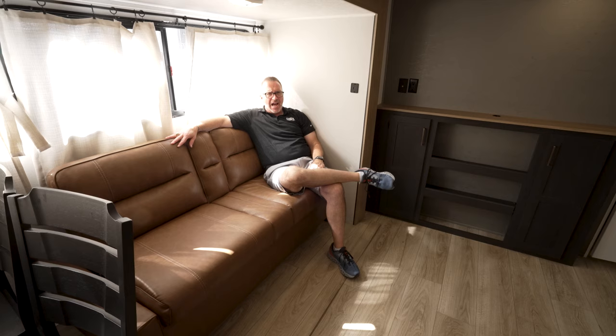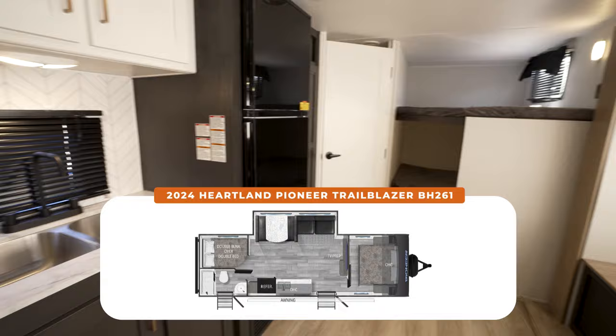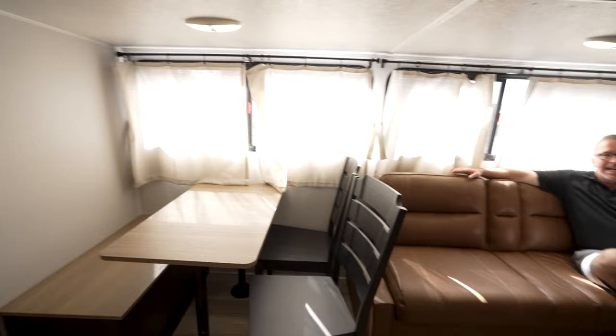Blazing a trail with style, am I right? Ryan, please give me a quick pan around. New for this year, completely redesigned. This is the Harlan Pioneer and this is the Trailblazer Edition of the BH261. 30 feet, 10 inches, roughly 5,800 pounds dry.